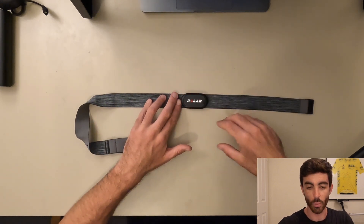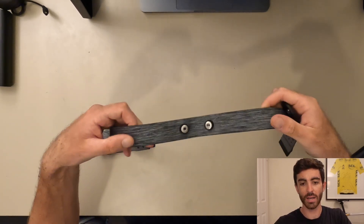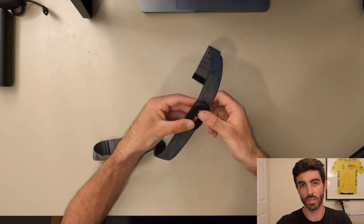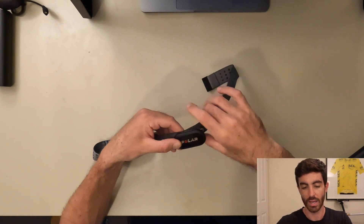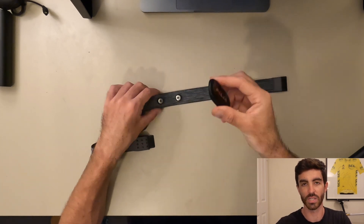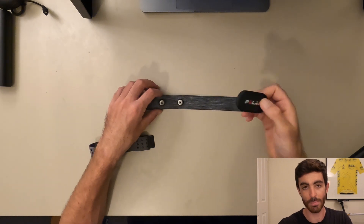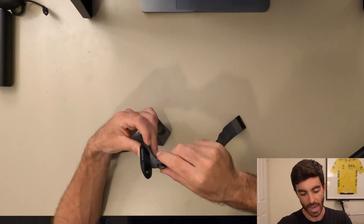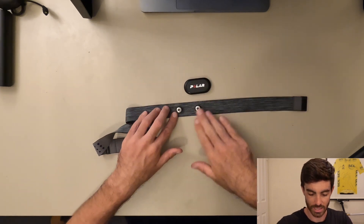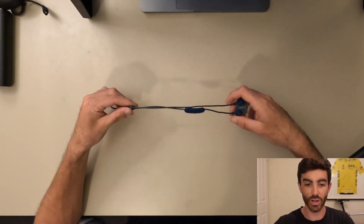One big annoyance: I found the battery kept running out. It turns out when you store it, you're supposed to take the pod off the strap, because when connected it's constantly broadcasting via Bluetooth. Keep that in mind if you get this — it's very good but it's a bit annoying having to detach the pod, and there's always that nagging feeling you might lose it. Overall I've been quite happy with the Polar H10 and I think it'll last longer than the Wahoo one since there's less to corrode.